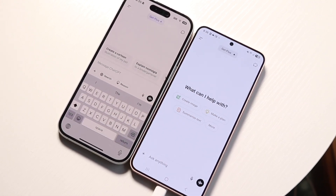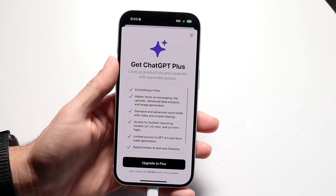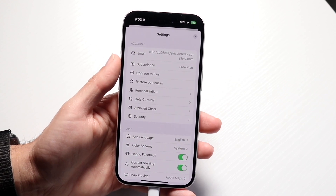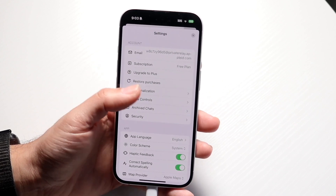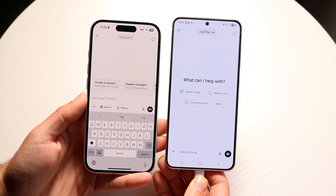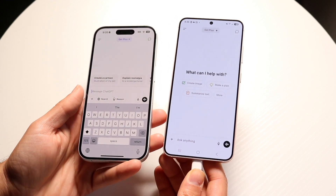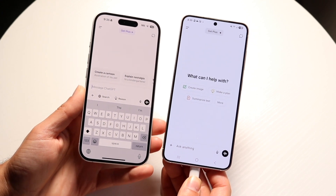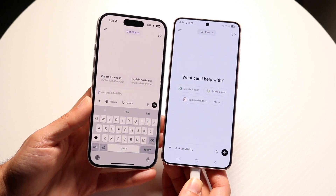With the Pro model, when you're spending ten times the price, you get unlimited access to all reasoning models and GPT-4o, unlimited access to advanced voice with higher limits for video and screen sharing, access to all Pro models, extended access to deep research, extended access to Sora video generation, and access to research preview features.